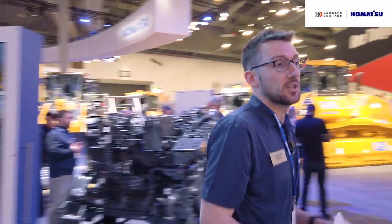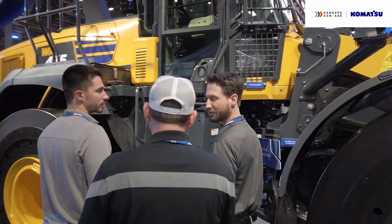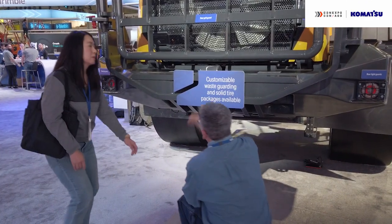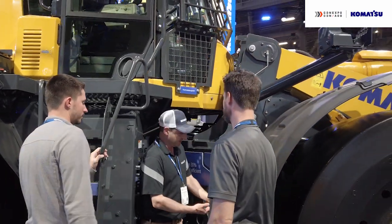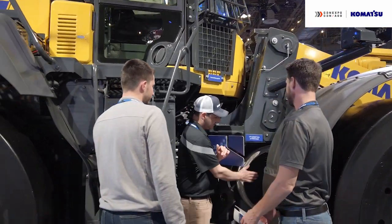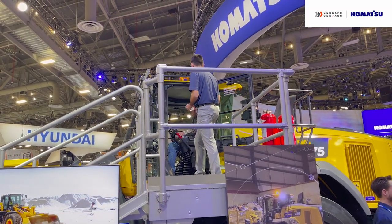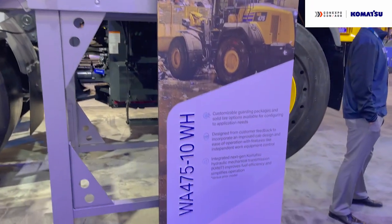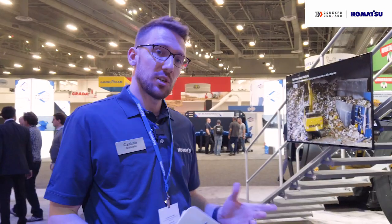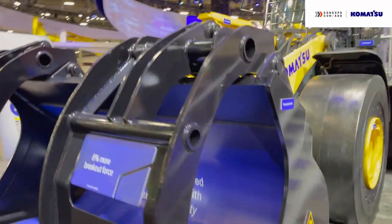In terms of machines, we're going to talk about the WA-475-10 WH. WH stands for waste handler. We at Komatsu have a variety of different waste handling packages, but this is the machine we chose to feature at the booth today. We've taken a lot of customer feedback into account with this machine, improving ergonomics and comfort in the cab and adding more vital protections to protect vital components. We're also very proud of the next-gen Komatsu hydraulic mechanical transmission that helps this machine be up to 30% more fuel efficient.